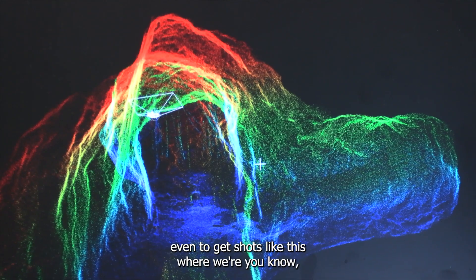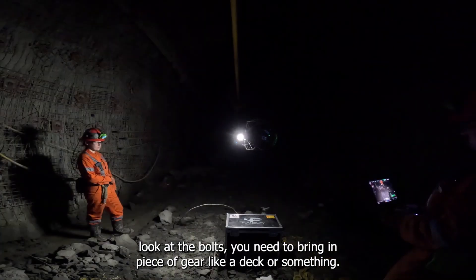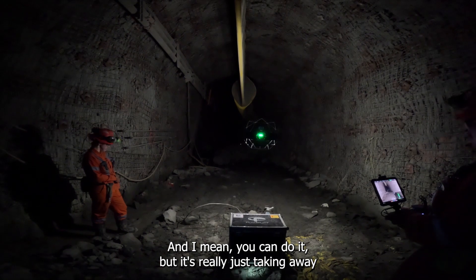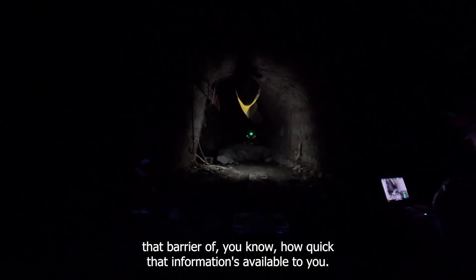Even to get shots like this where we're looking at sort of like a nine-metre high back — to get up this close and look at the bolts, you need to bring in a piece of gear or like a deck or something. But it's really just taking away that barrier of how quick that information is available to you.